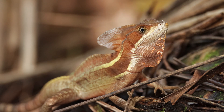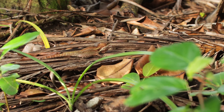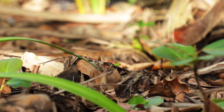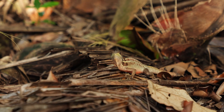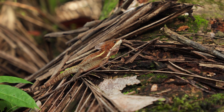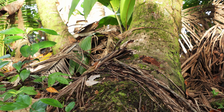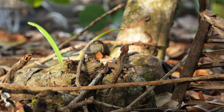Dann entdeckten wir zwei finstere Rivalen. Diese beiden Basilisken schauten sich eine ganze Weile grimmig von verschiedenen Positionen an und nickten. Das sollte dem Feind imponieren, schließlich will hier jeder der Stärkste sein. Als sie endlich aufeinandertrafen, schauten sie sich einfach weiter an und einer der beiden nahm schließlich Reißaus – ein Kampf ganz ohne Wunden.